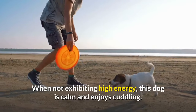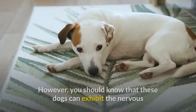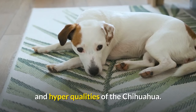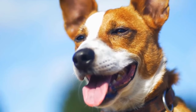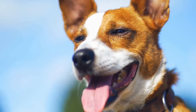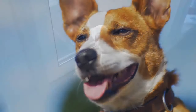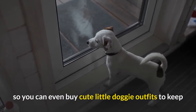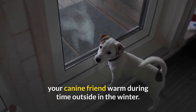When not exhibiting high energy, this dog is calm and enjoys cuddling. However, you should know that these dogs can exhibit the nervous and hyper qualities of the Chihuahua. Your dog won't tire easily, as he prefers to be active, so regular exercise and time outside is absolutely necessary to keep your Jack Kai happy. These dogs don't like being in cold weather, so you can even buy cute little doggy outfits to keep your canine friend warm during time outside in the winter.